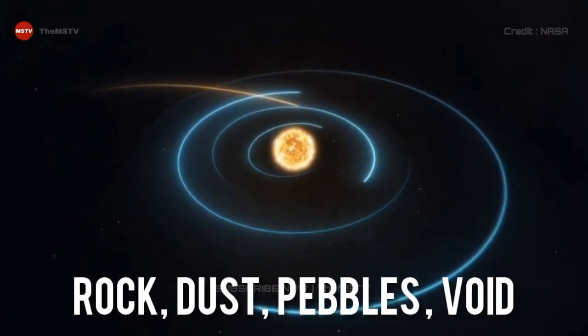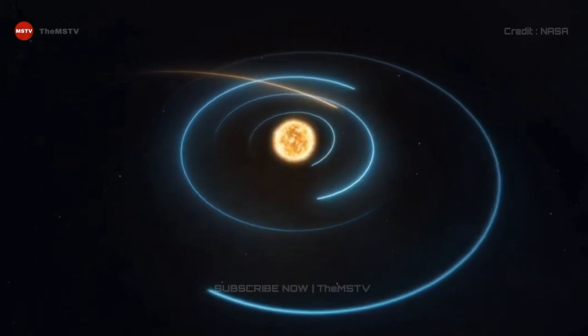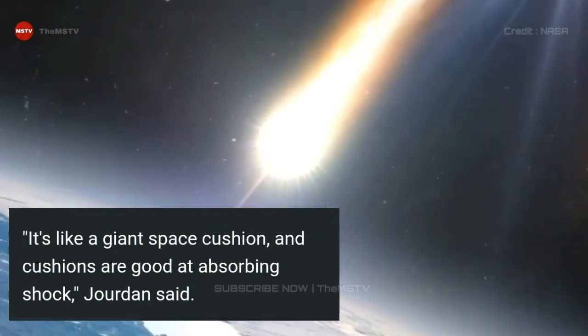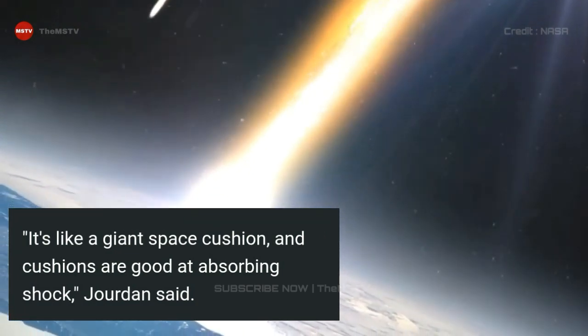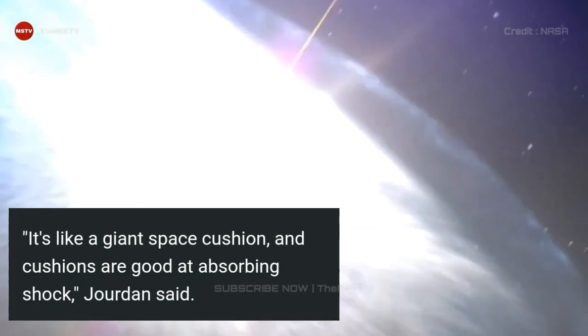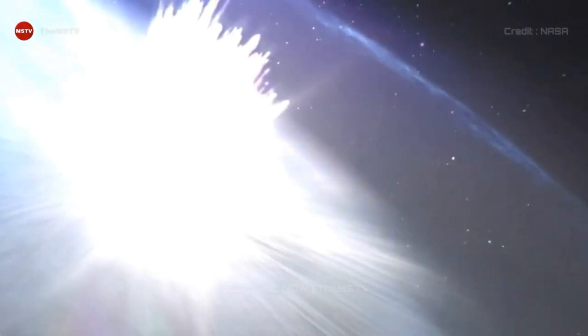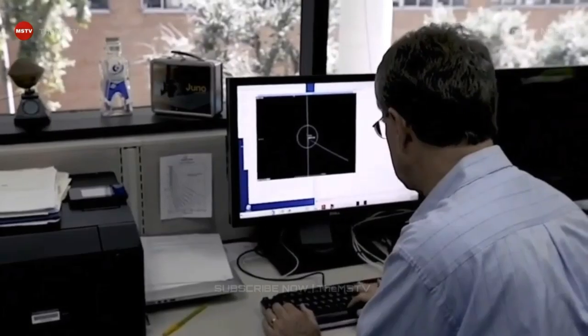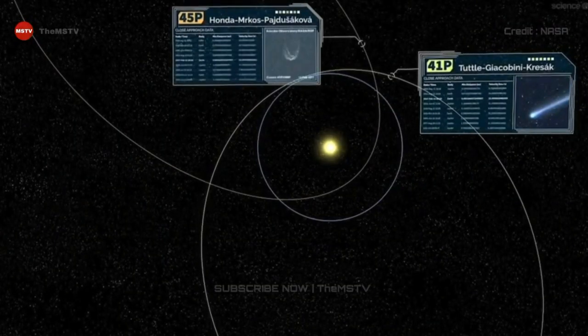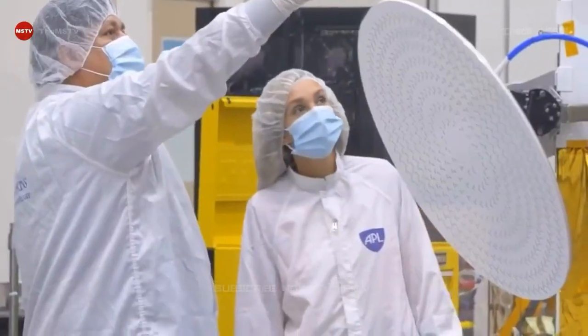But rubble-pile asteroids have a very different structure, composed of rocks, dust, boulders, and voids, held together by the gravitational pull of their various components. It's like a giant space cushion, and cushions are good at absorbing shock, Jordan said. To find out just how good, the team analyzed crystal structures in the samples, looking for deformations caused by the impact that created Itokawa.